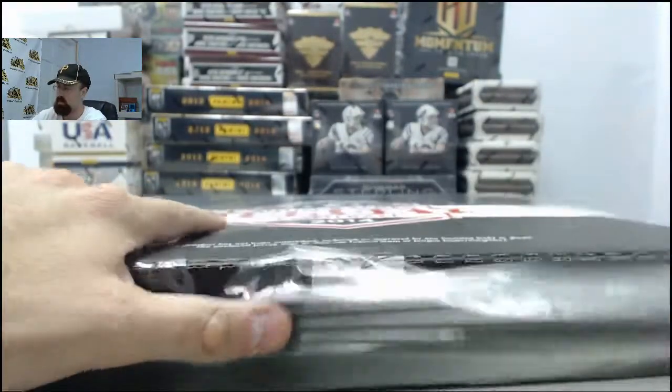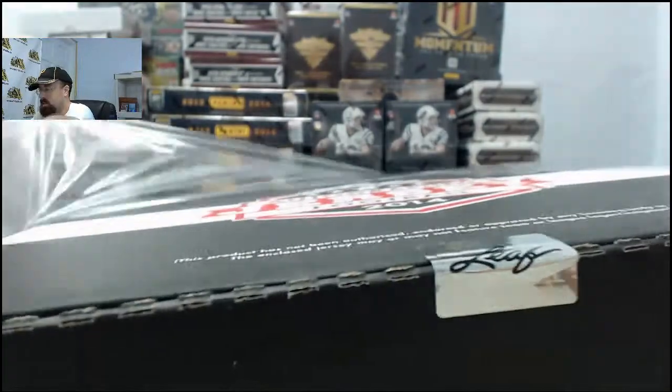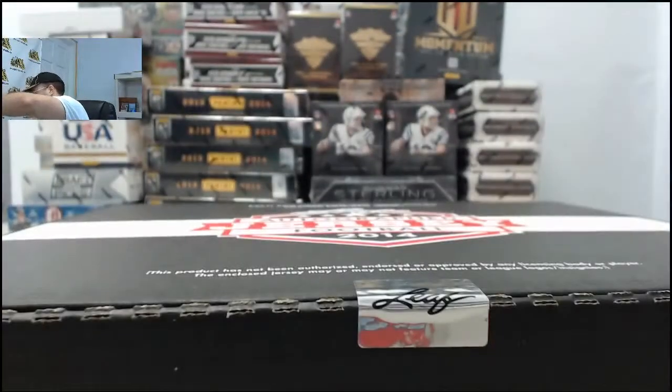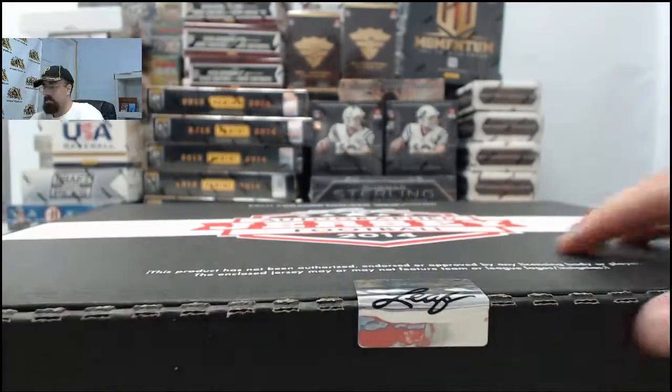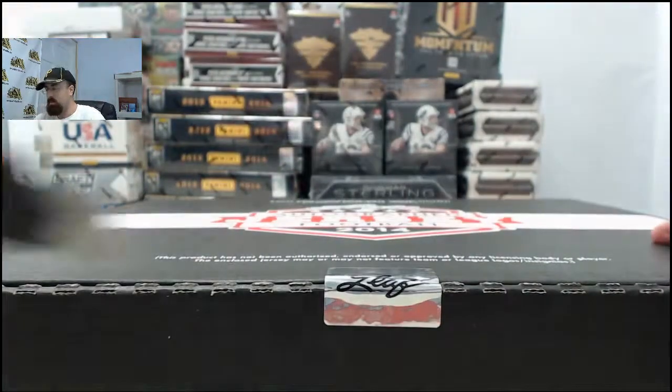If you'd like to be like Matrock and get a box broken live here on Breakers TV, SteelCityCollectibles.com slash breakroom is the place to go. Just click the Live Breaks On Demand banner, you get to see all our live break eligible products. Find the one you want, click the Break This Live For Me button, and we'll get it broken live for you here on Breakers TV.